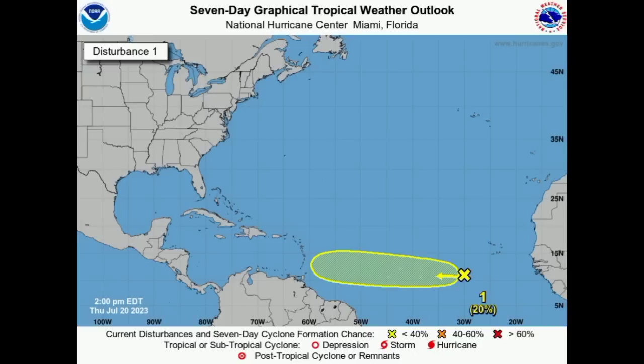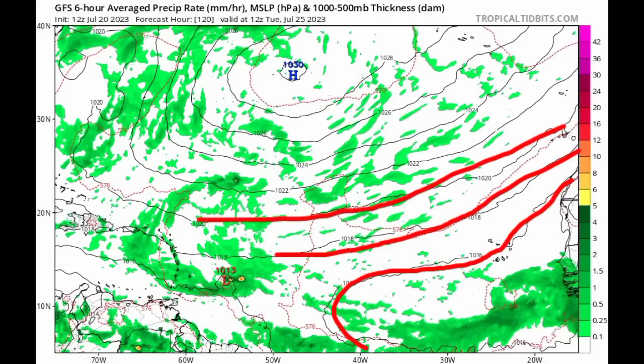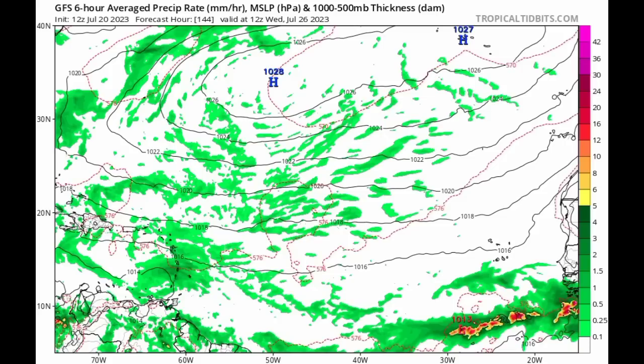Let's take a look at what the models have to show. We're starting out with GFS. This is a map showing isobars, which are the black lines. When we see them in a circular manner with an L, that indicates a low pressure system that can sometimes be tropical cyclones — the more circular lines, the stronger the system. The colors, those greens and yellows, indicate the precipitation rate. As we head out to next Tuesday, the 25th of July, we can see this low pressure area to the east of the Windward Islands. As we head into Wednesday it approaches, but we're not seeing anything strong or defined — no circular isobars — indicating this will likely approach as a strong tropical wave.